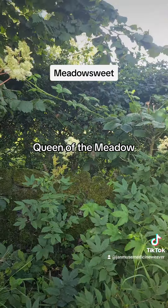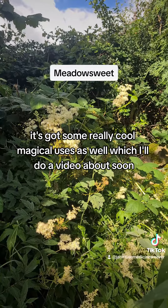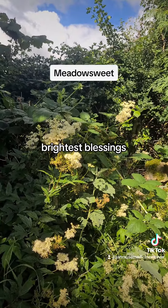Queen of the Meadow. It's got some really cool magical uses as well, which I'll do a video about soon. Brightest Blessings!